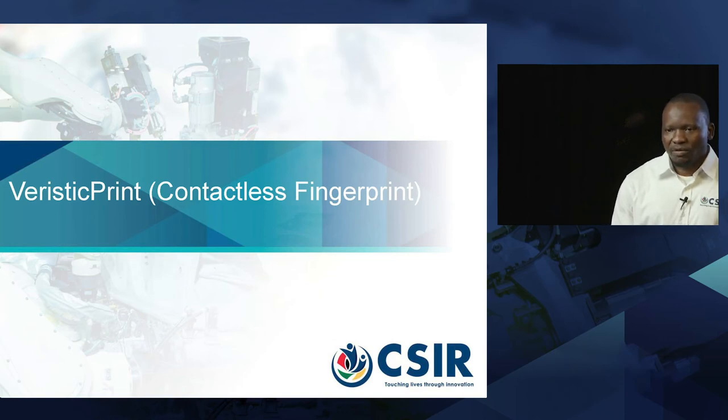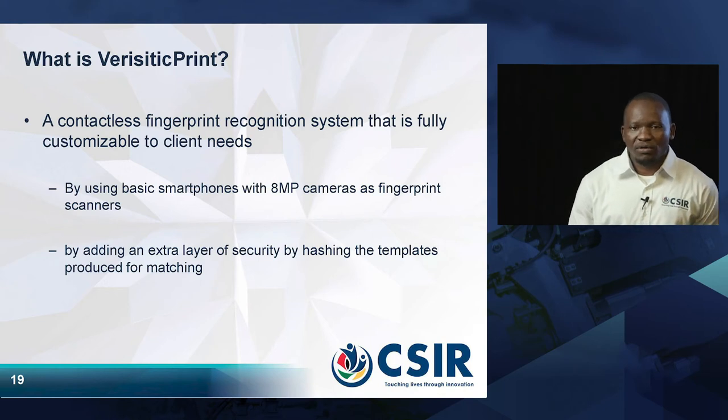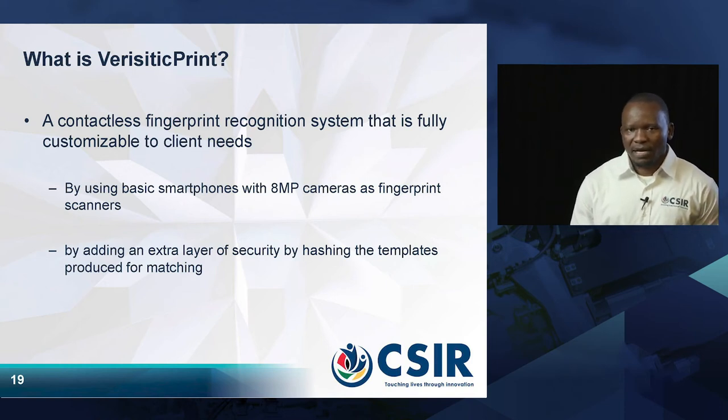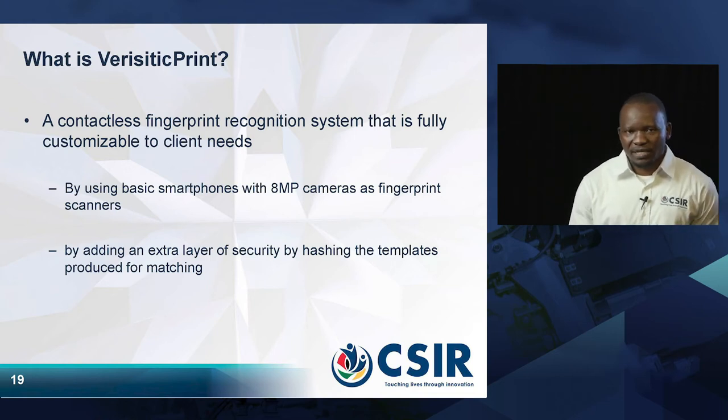The first item of biometrics for adults I am going to talk about is called Veristic Print. Veristic Print is a fingerprint recognition system that is fully customizable based on the client's needs. This is done using basic smartphone cameras — maybe eight megapixels — used as fingerprint scanners. We also add an extra layer of security by hashing the templates we produce before matching.